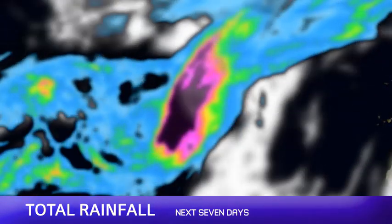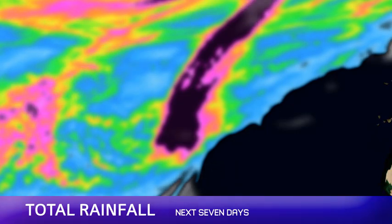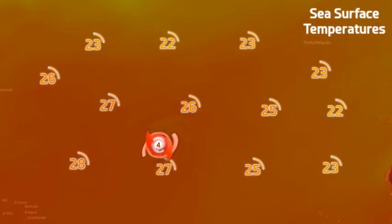Most of the models are then taking it further north and curving back towards the northwest, which is what they were saying a couple of days ago before they went back to a European track. The models are toeing and throwing at the moment.